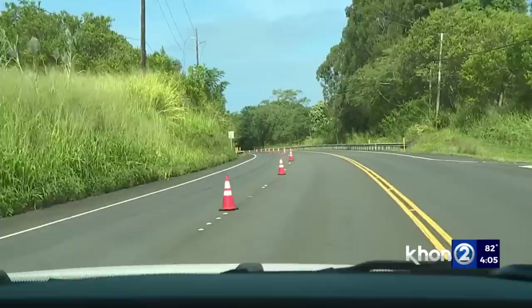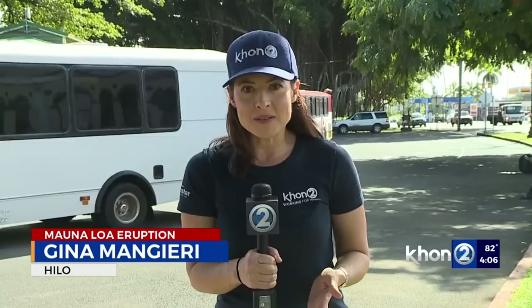Among the people who would be most impacted by any closure of Saddle Road would be people who have to commute between Hilo and Kona or vice versa for work on a daily basis. I came down to the main bus station on Bayfront here in Hilo to talk to people who do that commute on the Route 2 Blue Line at 4 or 5 a.m. every morning, and I asked them how this would impact them and how much time it would add to their workday.